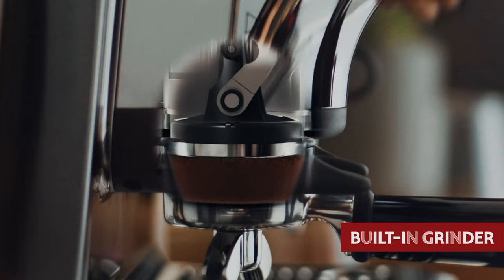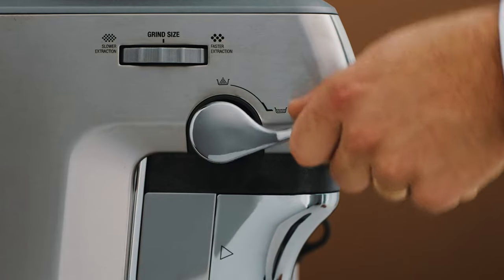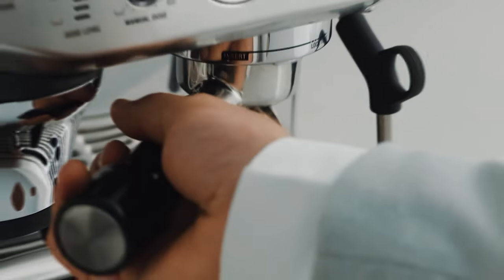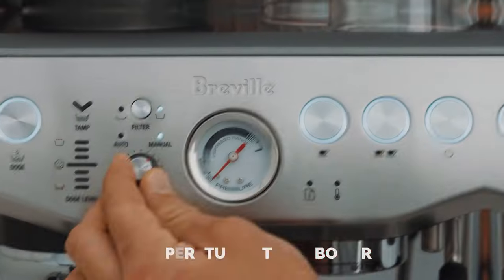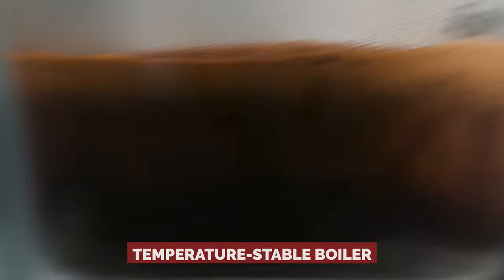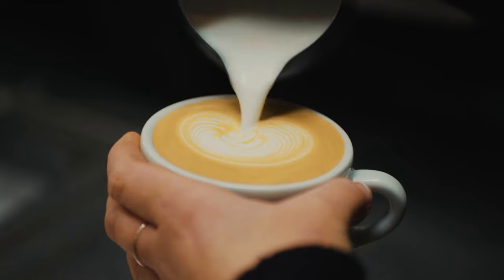This beauty does it all for you. With its built-in grinder, automatic coffee portioning system, and that nifty assisted tamping lever, your espresso game just got a major upgrade. The Barista Express Impress boasts a temperature-stable boiler to ensure that every shot is perfection in a cup.